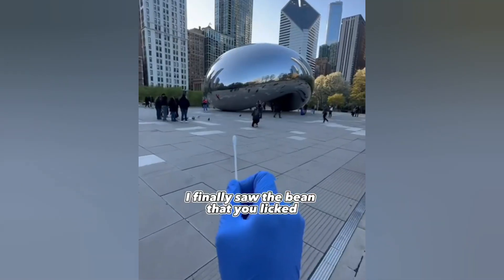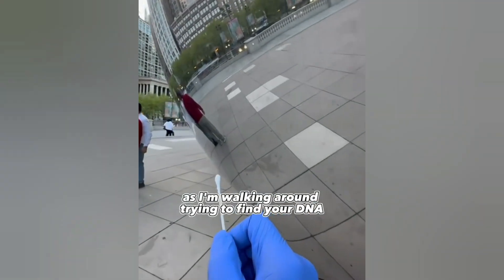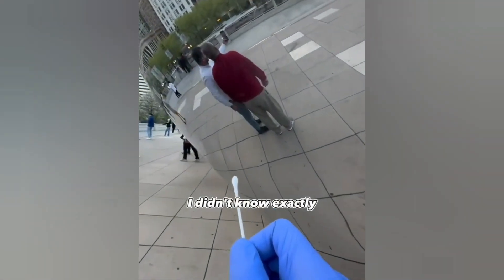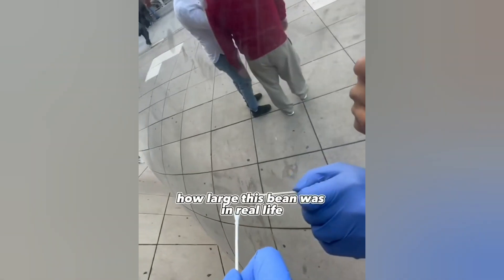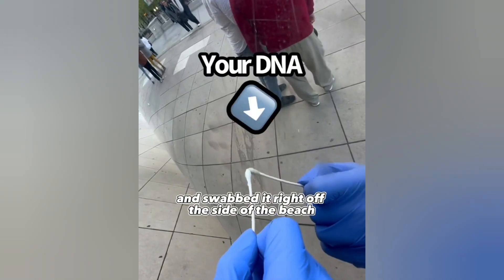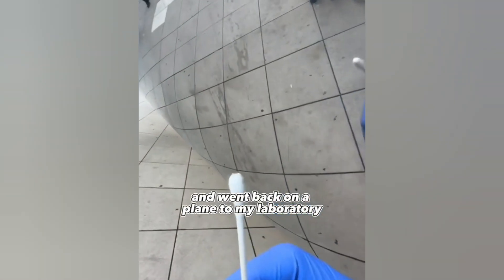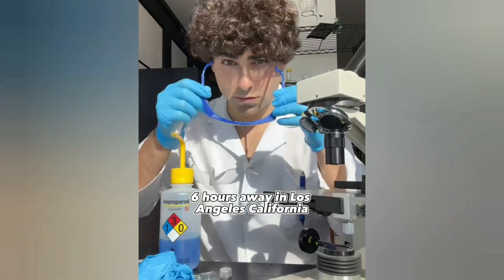After 20 minutes of walking I finally saw the bean that you licked, and I was so excited to swab your DNA right off the side of it. As I'm walking around trying to find your DNA, I didn't know exactly how large this bean was in real life. But I was not going to give up, and I finally found your DNA and swabbed it right off the side of the bean, then went back on a plane to my laboratory six hours away in Los Angeles, California.